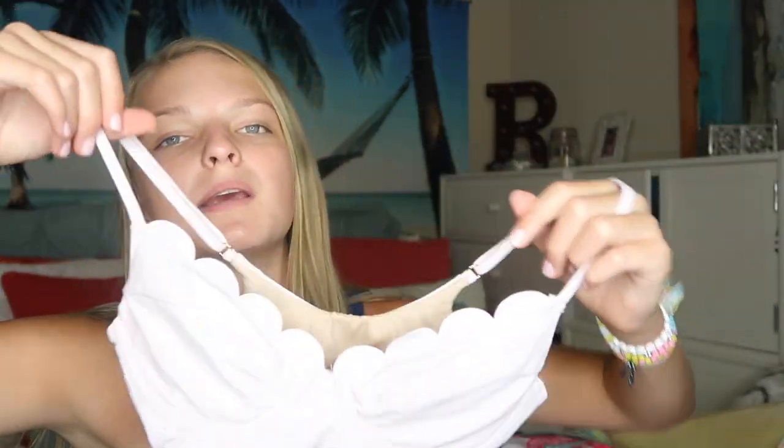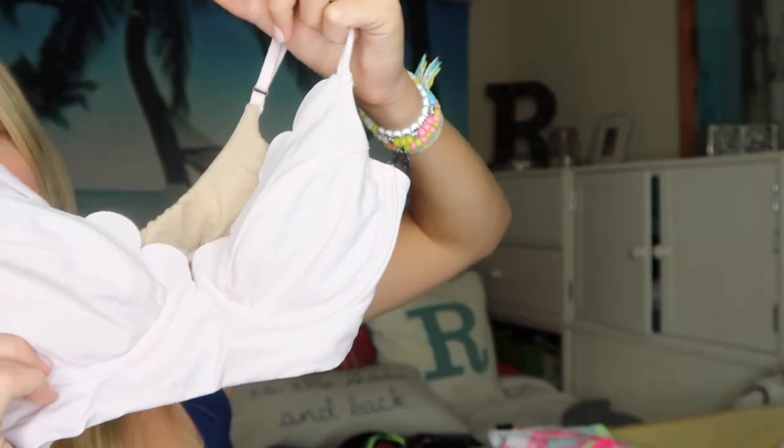This next bathing suit is from Target but I think it's a brand collaboration because it's not the regular Target brand. I got these cute scalloped bottoms — pretty full coverage with a gorgeous floral design. I paired them with this scalloped top from the same brand, which is a really light pink-purple lavender color. So cute. I've worn it a lot even though I don't have a picture of it.